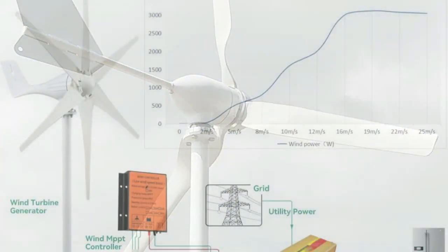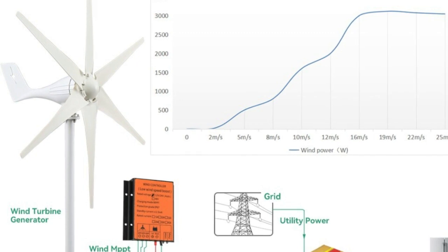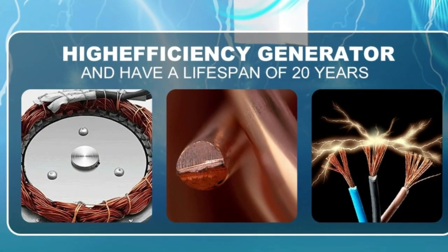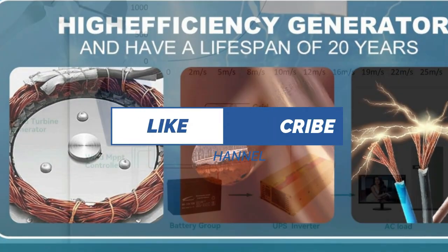Whether you are looking to power your home or business, or simply want to reduce your carbon footprint, these wind turbine generators are sure to impress with their innovative designs and reliable performance. If you are new, don't forget to like and subscribe to my channel for more updates.